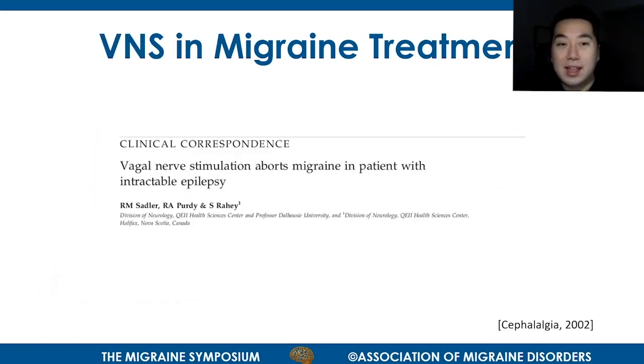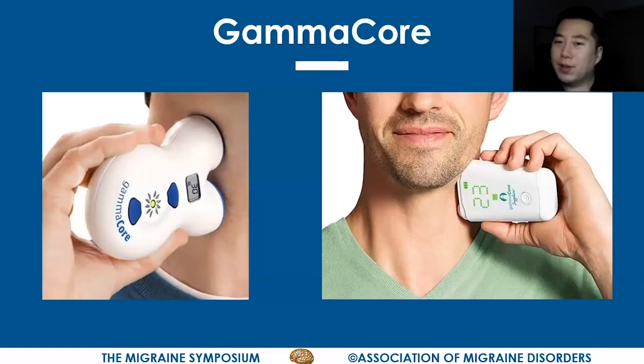VNS use in migraine treatment was, like a lot of discoveries in science and medicine, serendipitous. In 2002, there was a case report of an adult patient who had a VNS device placed for refractory epilepsy. Although it did not help with his seizures, they found, interestingly, that it reduced the number of migraine attacks and was able to abort migraine attacks in this patient. And so eventually this led to the development of the GammaCore device.